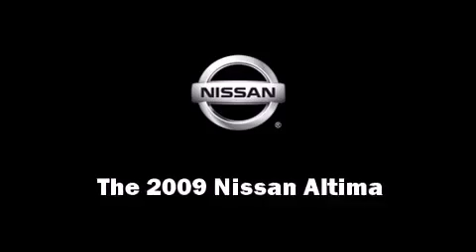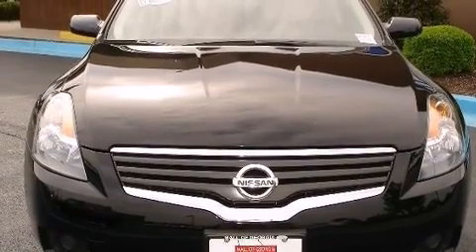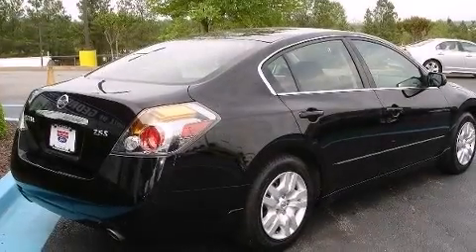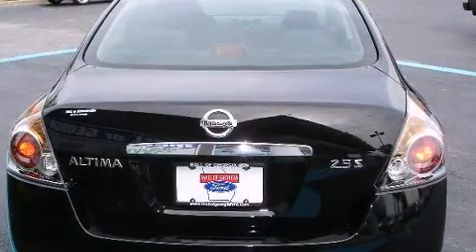Here's a great deal on a 2009 Nissan Altima. This four-door sedan still has less than 45,000 miles. Smooth gear shifts are achieved thanks to the 2.5-liter four-cylinder engine, providing a spirited yet composed ride and drive.